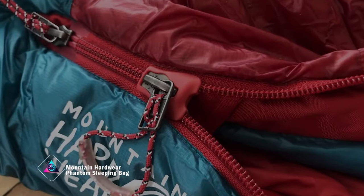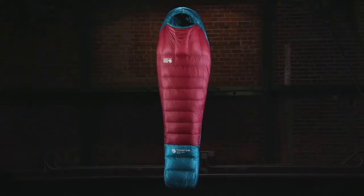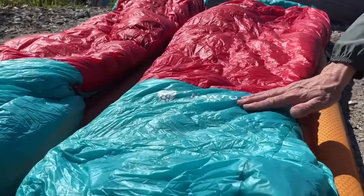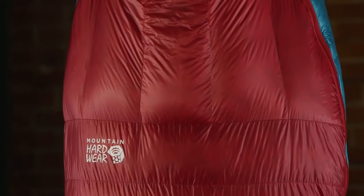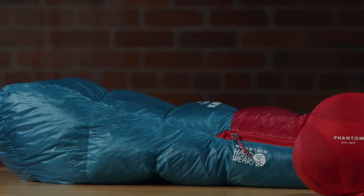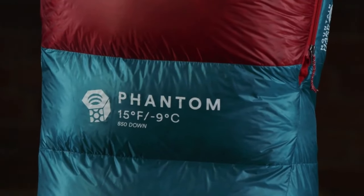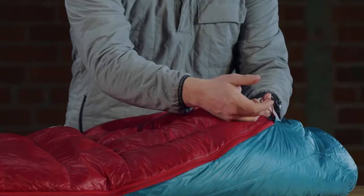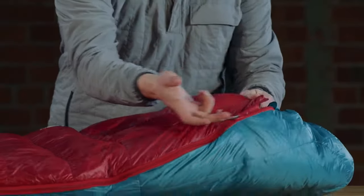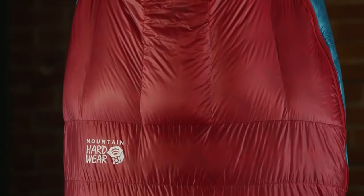For avid campers and outdoor enthusiasts, a sleeping bag is a must-have essential for a comfortable night's sleep. Enter the Mountain Hardware Phantom, a top-tier option in this category. The Tindo Recycled Nylon Ripstop Shell is exceptionally light and highly compressible, eliminating concerns about added weight during your outdoor adventures. With 850 fill-down insulation, this sleeping bag ensures an ideal warmth-to-weight ratio, offering proper loft for a comfortable night in various weather conditions. Whether you're a climber, skier, or backpacker, the versatility of the Mountain Hardware Phantom makes it a premium choice for your outdoor sleeping needs.